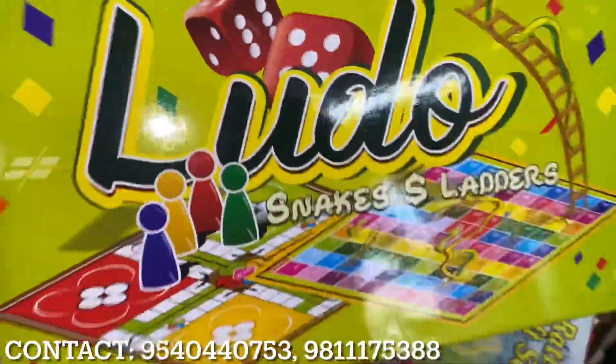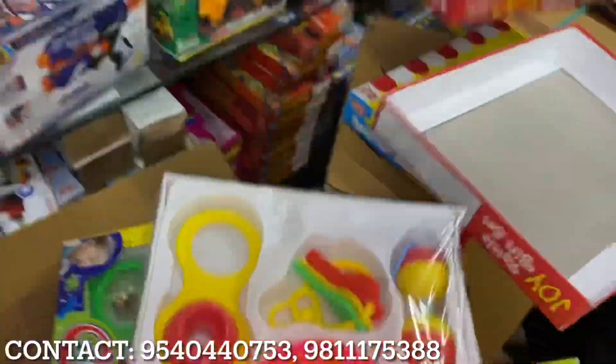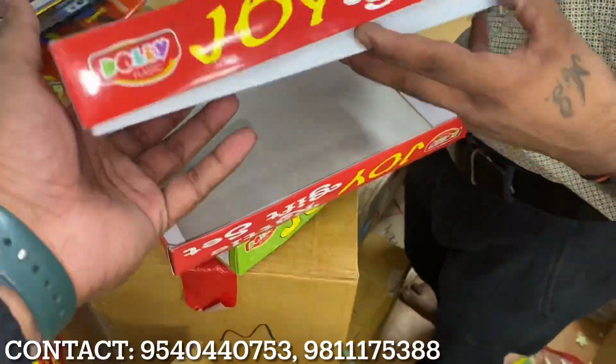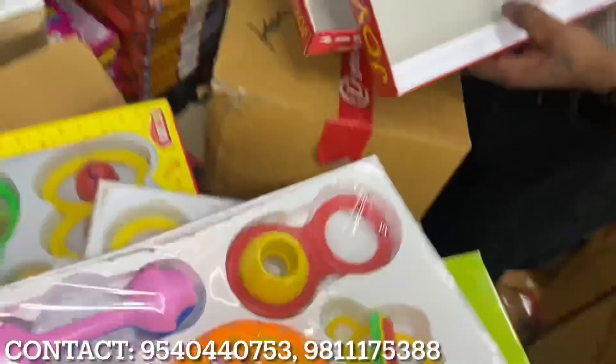If you need a simple loot or snake and ladder, that will also be available. The rental set will be available at 60 rupees. Quality is also available. You guys will find so many brands here.